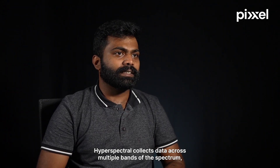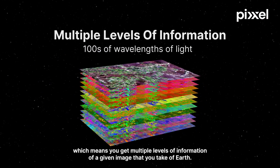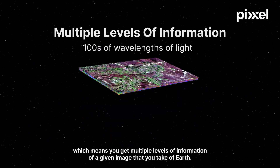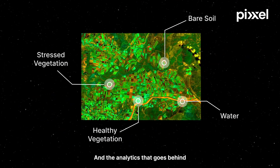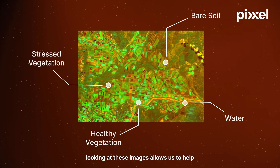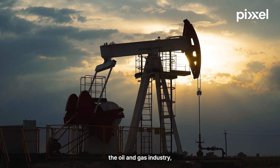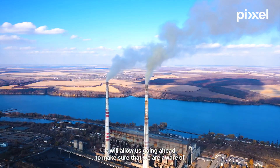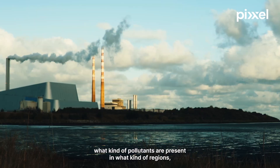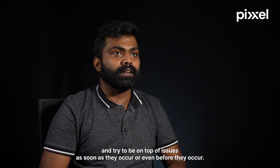Hyperspectral collects data across multiple bands of the spectrum, which means you get multiple levels of information of a given image that you take of earth. The analytics that goes behind looking at these images allows us to help the agriculture industry and the oil and gas industry. It will allow us to better predict crop health, and it will allow us to make sure that we are aware of what kind of pollutants are present in what kind of regions.